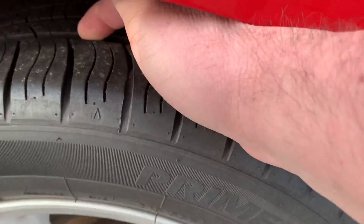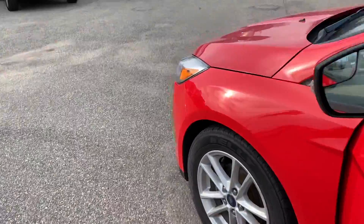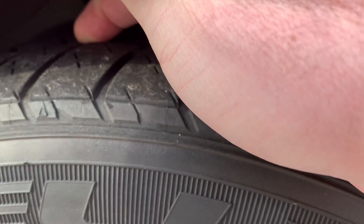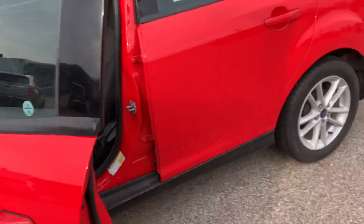Back tires — same situation here. Good tires in the back, not as deep tread as the rear but not as worn as the front either. The tires should be good.